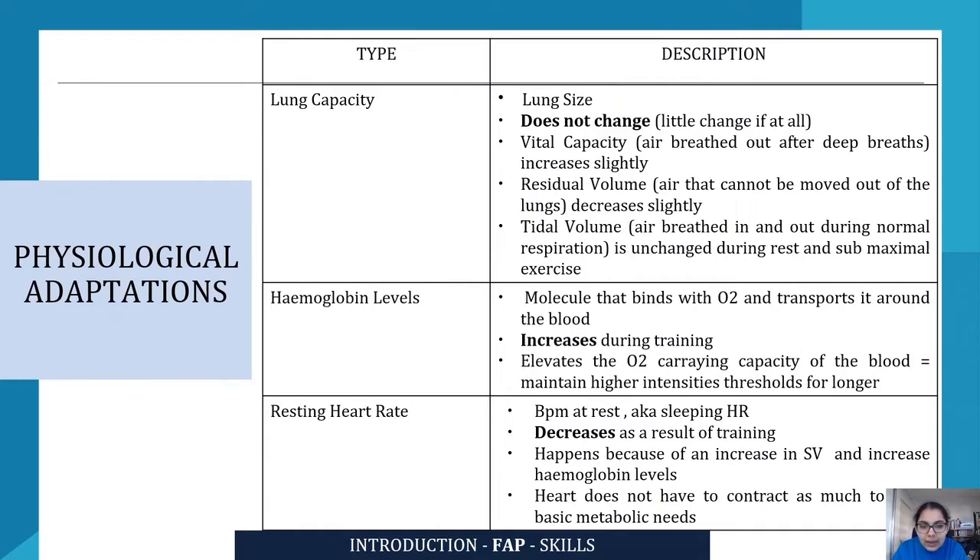Tidal volume refers to the air which is breathed in and out during normal respirations — when you're just normally breathing in and out, not doing any deep breaths. That is your tidal volume, and it is unchanged during rest and submaximal exercise; it remains the same.